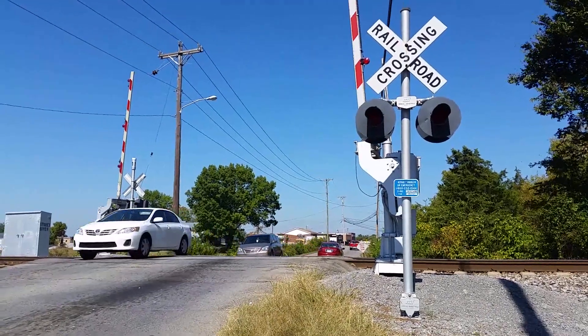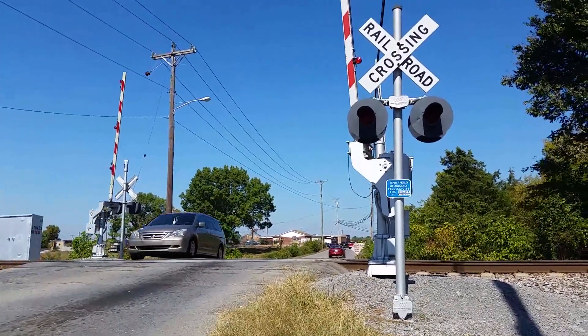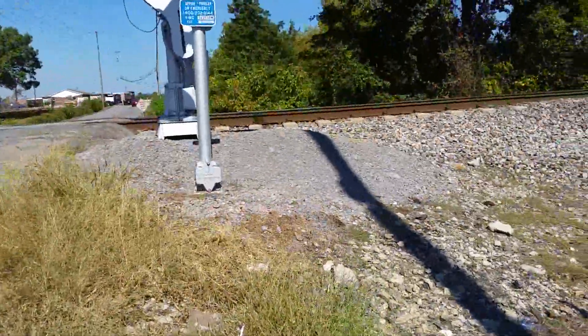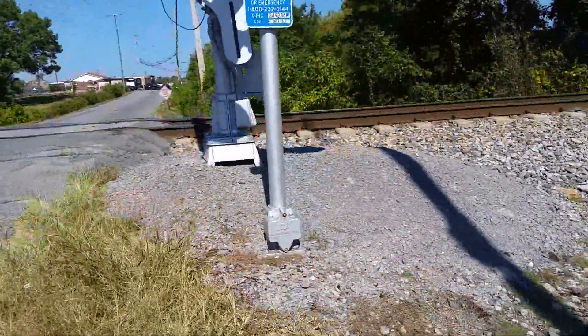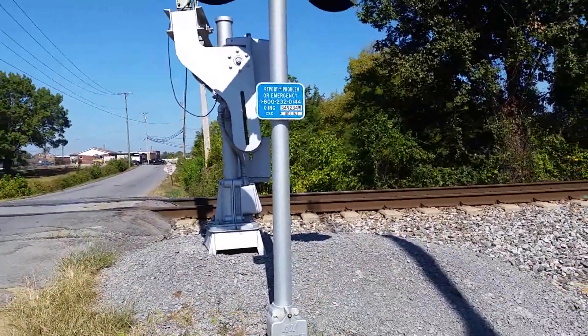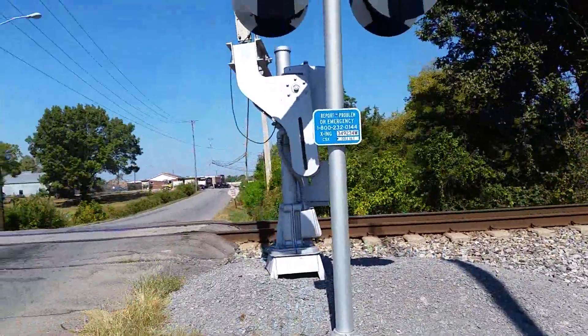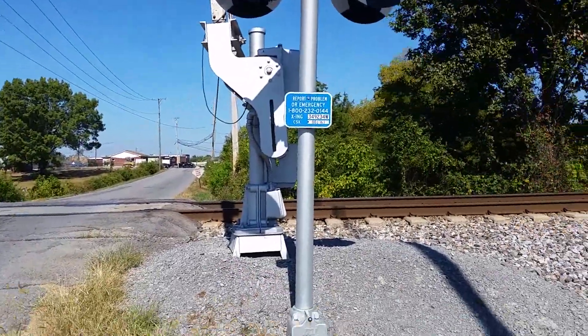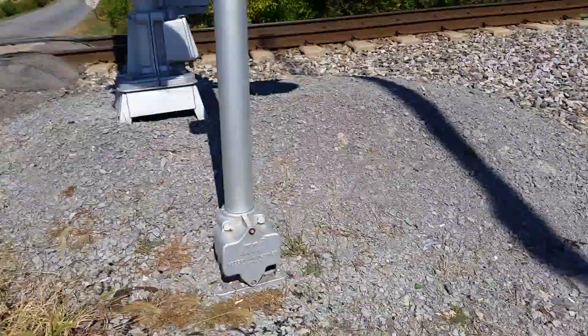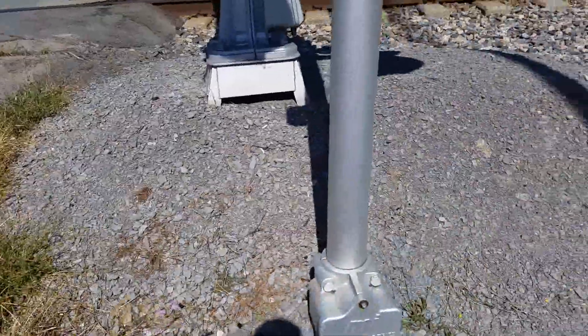I'm out here at the Stones River Road crossing in La Vergne — or however you pronounce L-A space V-E-R-G-N-E — Tennessee. We got a rather old LNN crossing here with a few upgrades to it.